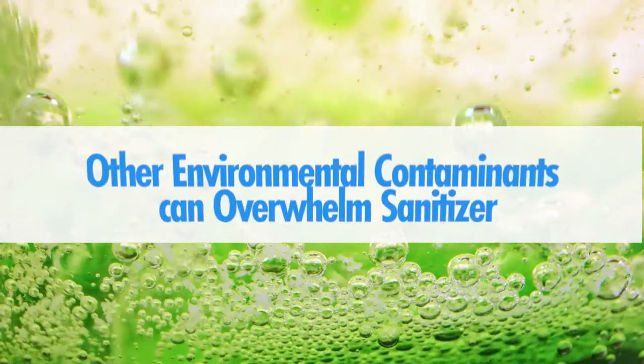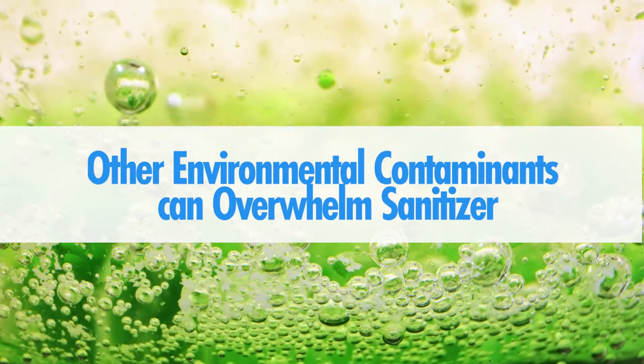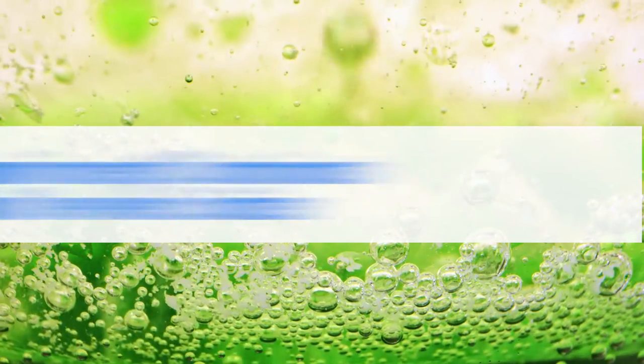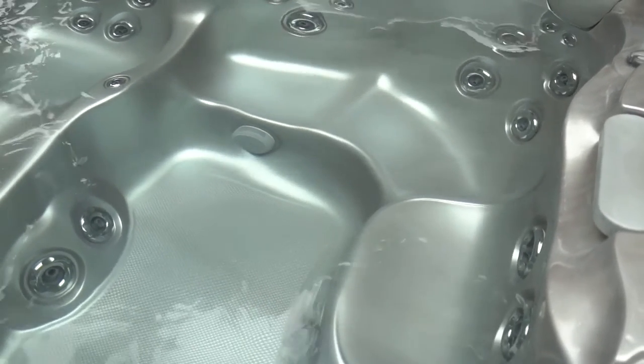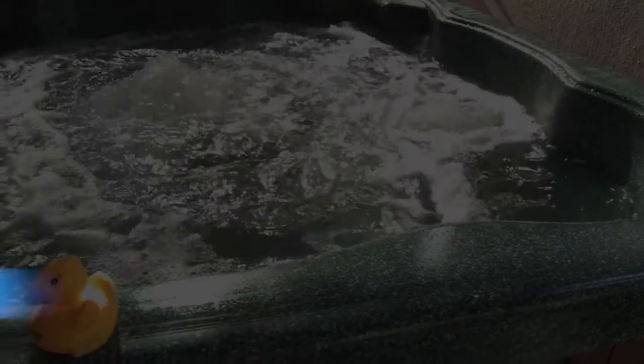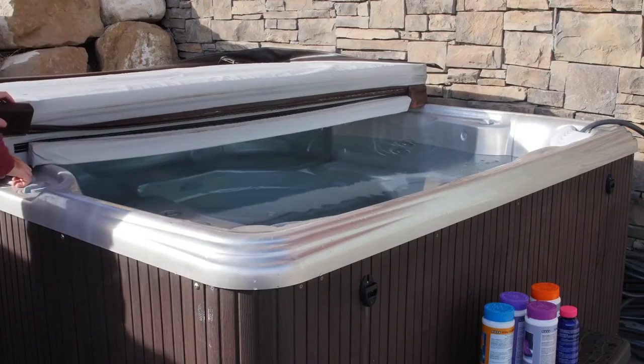This results in cloudy and potentially microbiologically unsafe water. Maintaining sanitizer levels as per regulatory agency guidelines will prevent this. Number seven: insufficient filtration times. It takes time to filter debris from a hot tub.